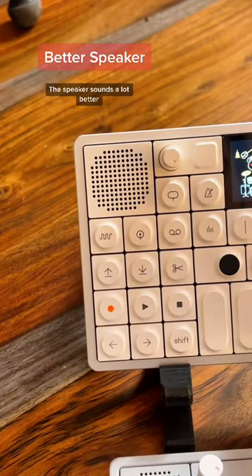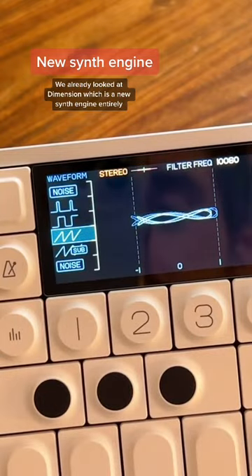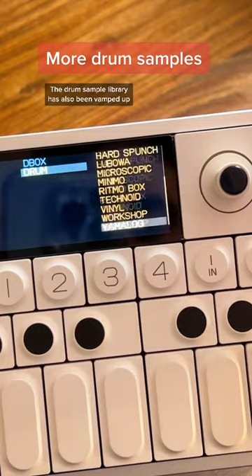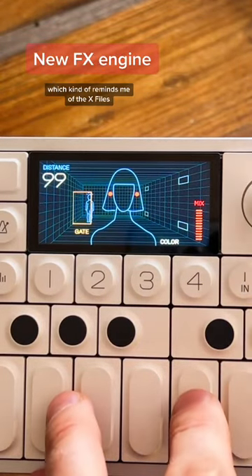The speaker sounds a lot better. We already looked at Dimension, which is a new synth engine entirely. The drum sample library has also been vamped up. There's a new effects feature called Mother, which kind of reminds me of the X-Files.